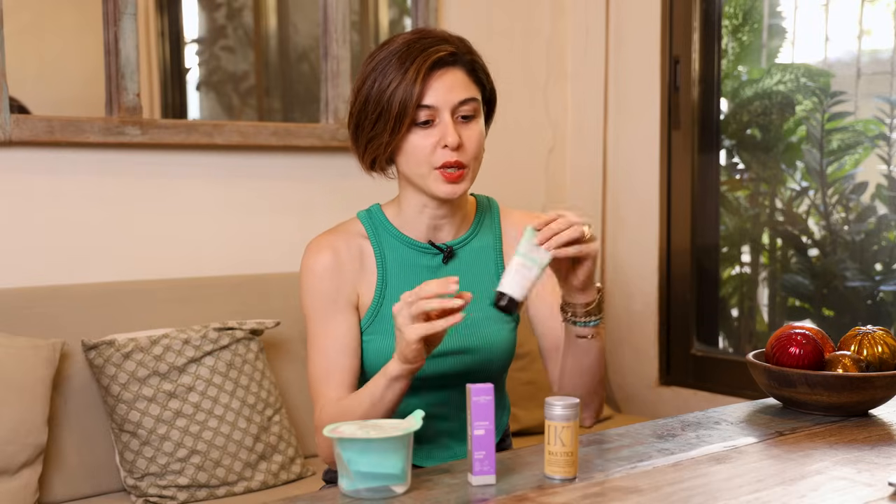Hi guys! So today we're doing a first impressions video. This is obviously a beauty video. We're trying and reviewing some products — three products that I'm using for the first time today, and one that I've been using for a few weeks. I will tell you about all these. Let's go!